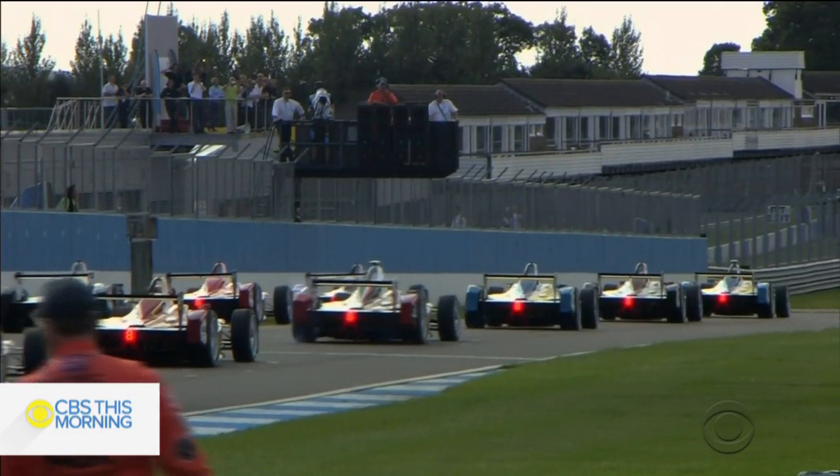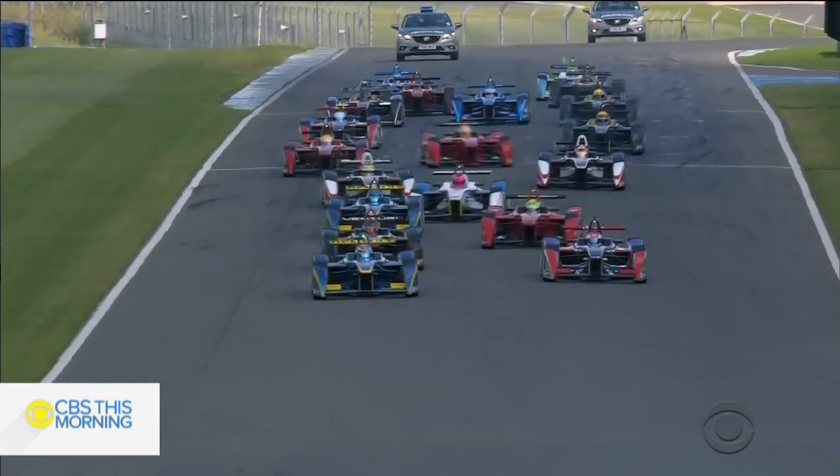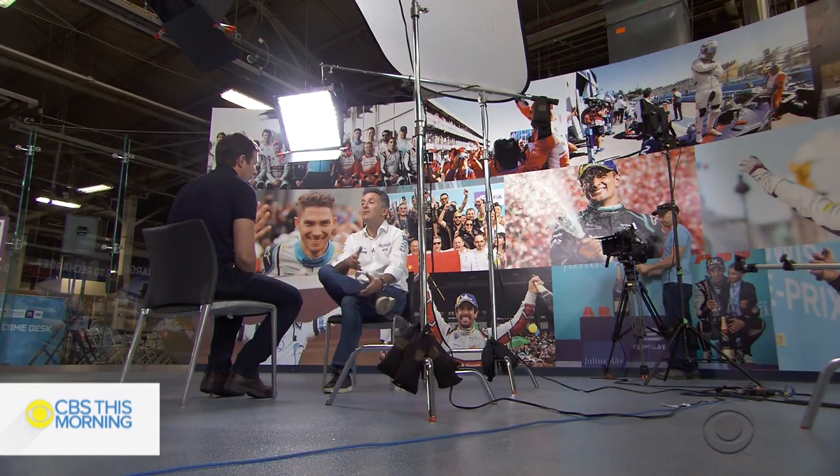I remember when you were there with us at the first ever test — only ten cars on the grid, a kind of test to see if the thing was even going to move. And here we are five years later in New York, and it's probably the fastest growing motorsport in the world. Many people thought you were going to fail. Everyone thought we were going to fail. I think only I thought maybe we had a chance.